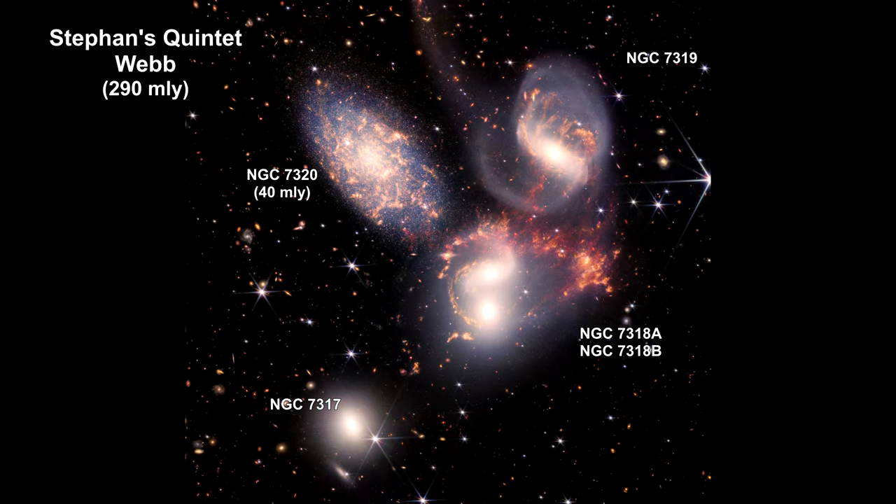Here is the Webb image. This mosaic, a composite of near and mid-infrared data, is Webb's largest image to date, covering an area of the sky about one-fifth of the moon's diameter, as seen from Earth.